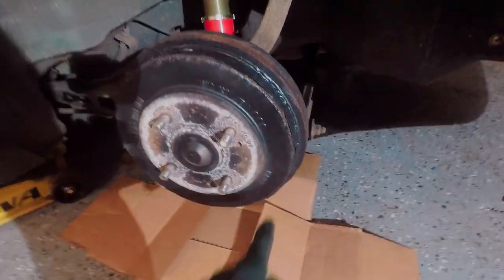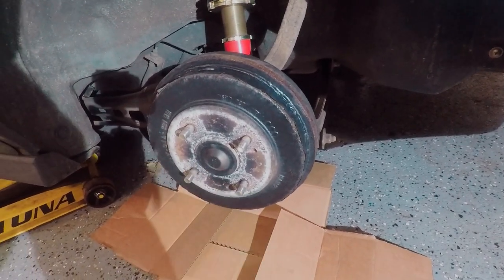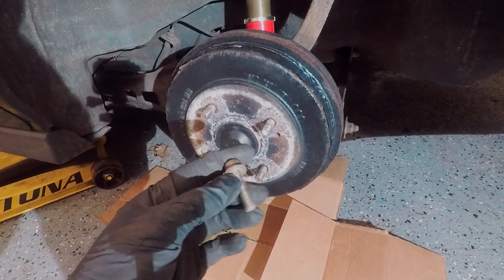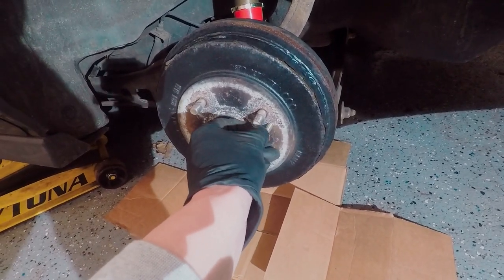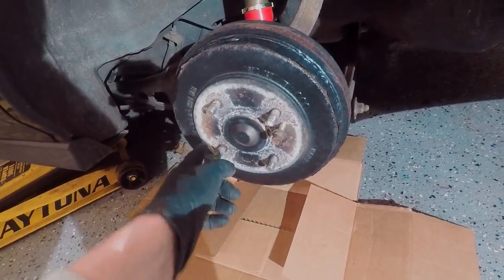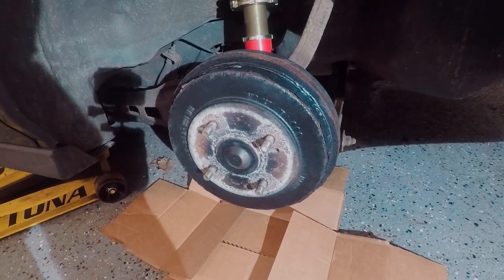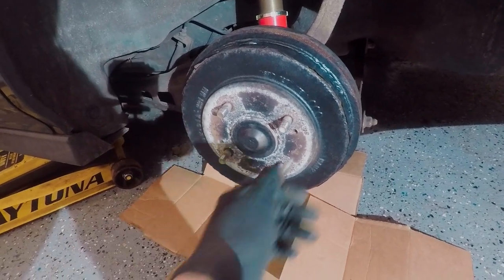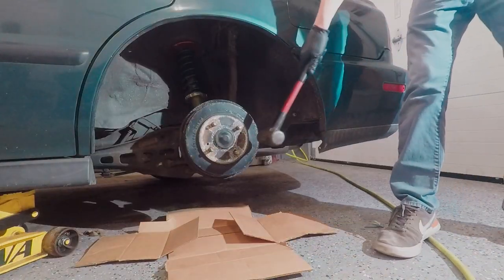There are a couple of ways we can do this. One way would be to smack the drum right here with a hammer to break it loose. The other way is to take a bolt - I'm not sure on the thread pitch but I found it lying on the ground - and it threads into these holes right here. What that's used for is it actually pushes on the hub assembly and pushes the drum right off. You get two spots to work back and forth. I'm probably just gonna try to smack it with the hammer first, and if that doesn't work then we'll try the bolt method.